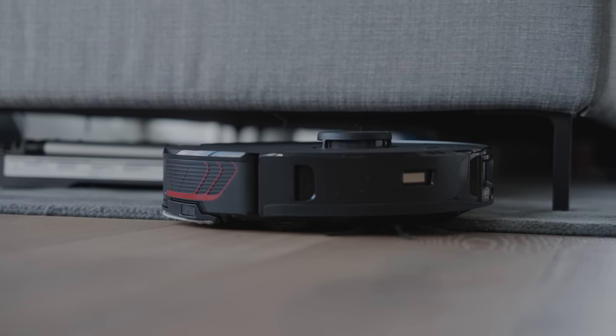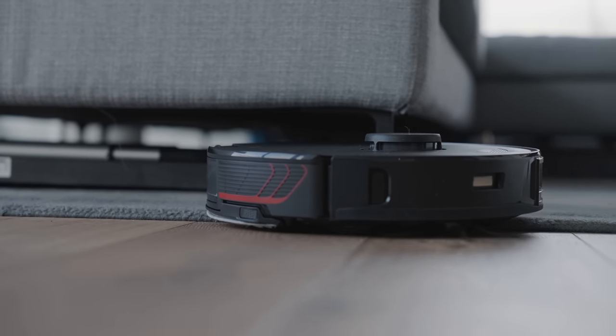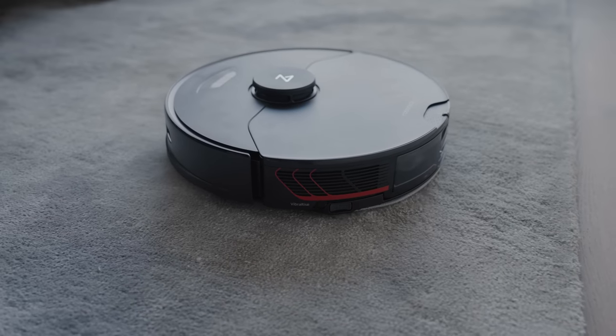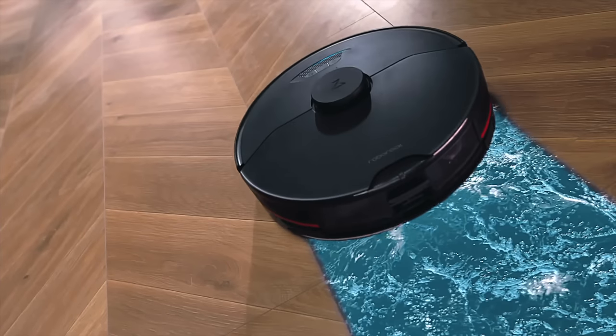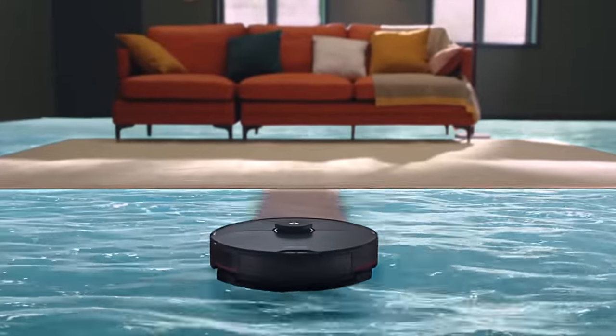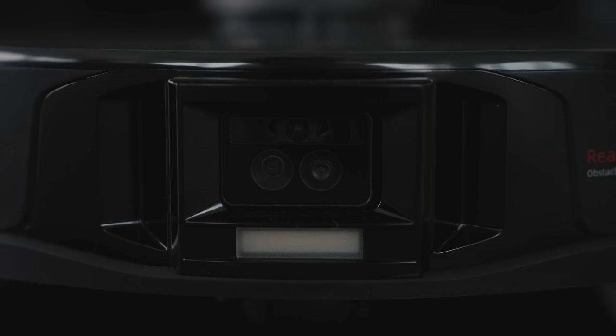When it comes to the cleaning itself, it features 5,100 PA in suction power. When it comes to carpet, it is able to provide the suction and give it that deep cleaning experience that is really important, especially when we're tracking a bunch of dirt in a shoes-on environment. The mop is definitely a feature I really enjoy because with hardwood floors, you need that two-step process, and so it's able to vacuum and mop at the same time.